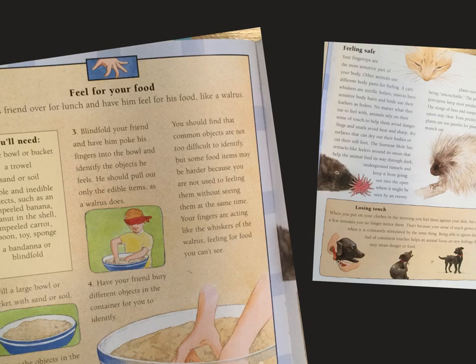But some food items may be harder because you're not used to feeling them without seeing them at the same time. Your fingers are acting like the whiskers of the walrus, feeling for food you can't see.